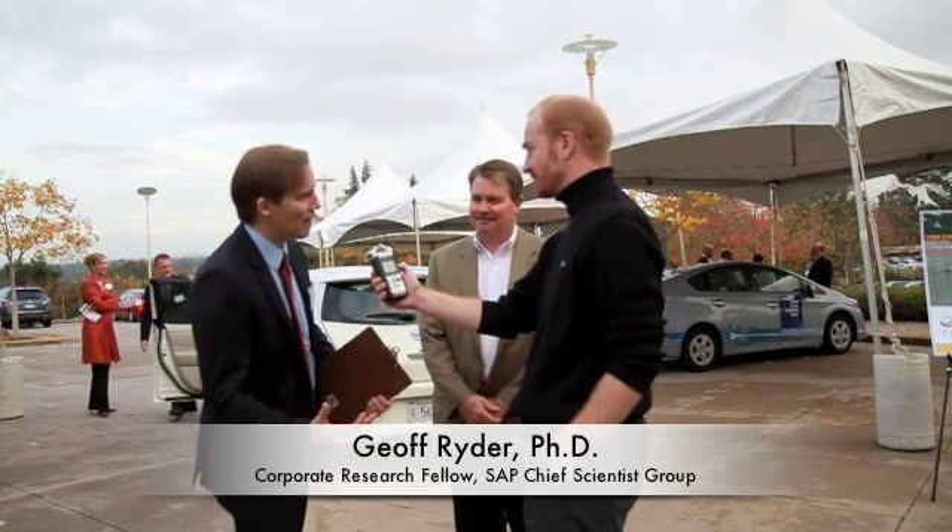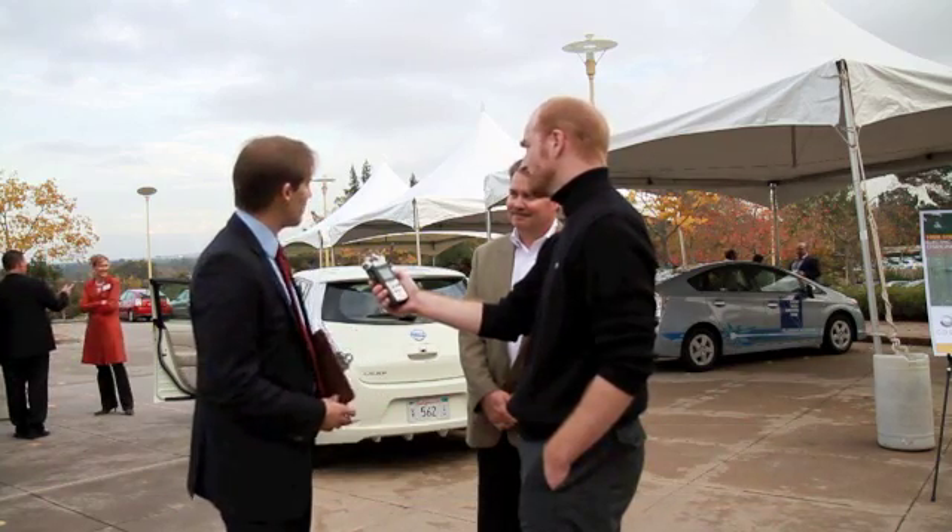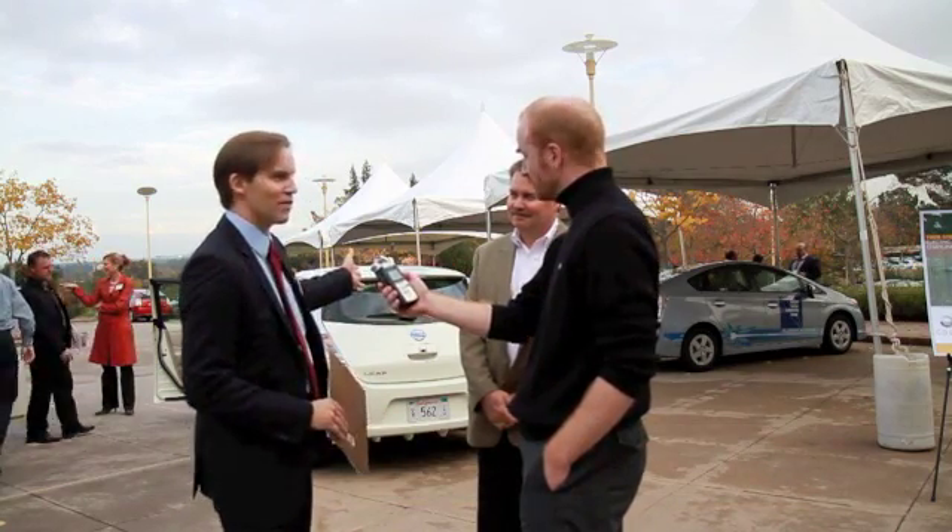We started earlier this year taking a survey of all of our employees — are they interested in electric vehicles? It turned out they are; about 200 said they are in the market for one. How can we deal with that as a company? We can take advantage of that to show sustainability thought leadership, and also make this an appealing place to work. So you are seeing today the culmination of our planning process.